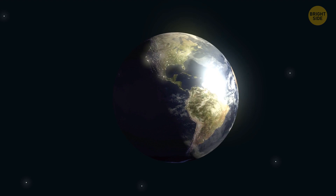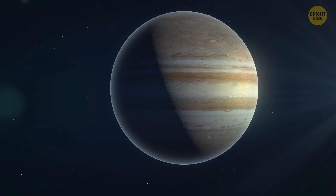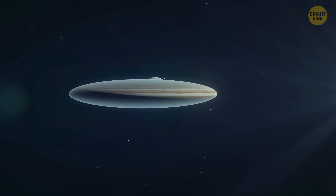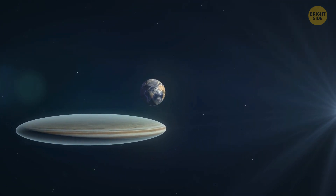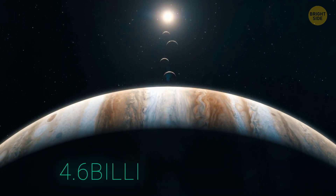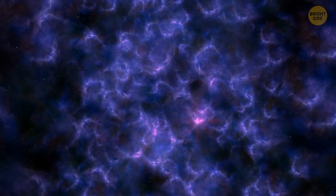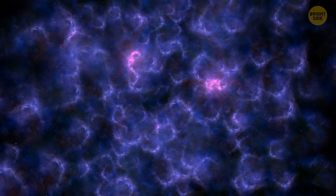The Earth isn't flat, but Jupiter might have been. Instead of being a big round ball, gas giants in our system might have started more like flat pancakes. Jupiter is one of the oldest of our neighbors — it's 4.6 billion years old, just like our sun. When it was just a baby planet, it likely formed through a process called disk instability.